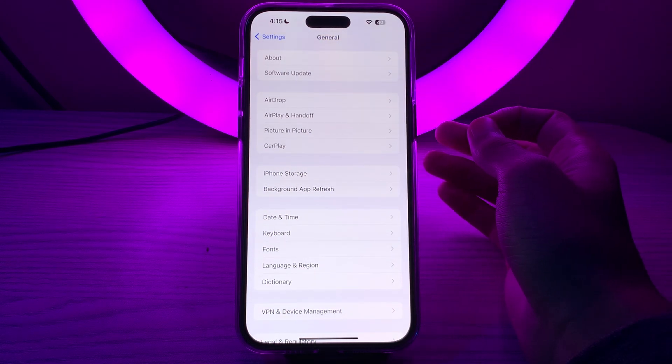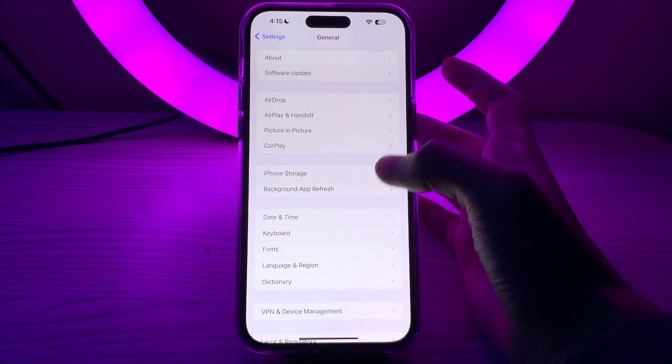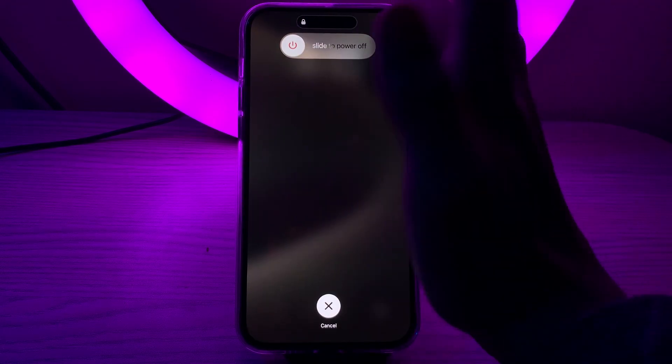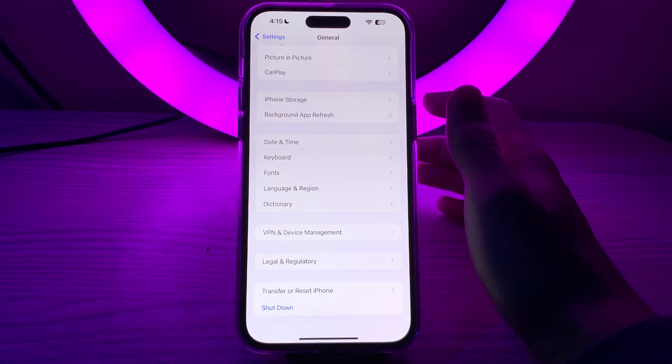After updating to the latest version of iOS 17 and you're still facing the issue, I suggest you restart your iPhone. To restart your iPhone, simply tap on Shutdown, wait a few seconds, and restart it again.